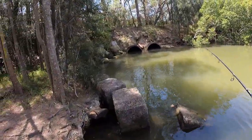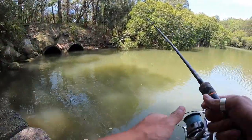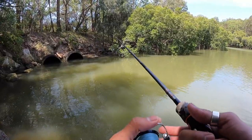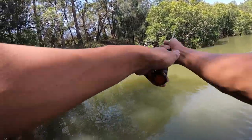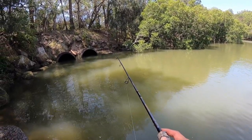This drain pipe looks good, eh? There's some poddy mullet just swimming around here, right at the mouth of the pipes there.